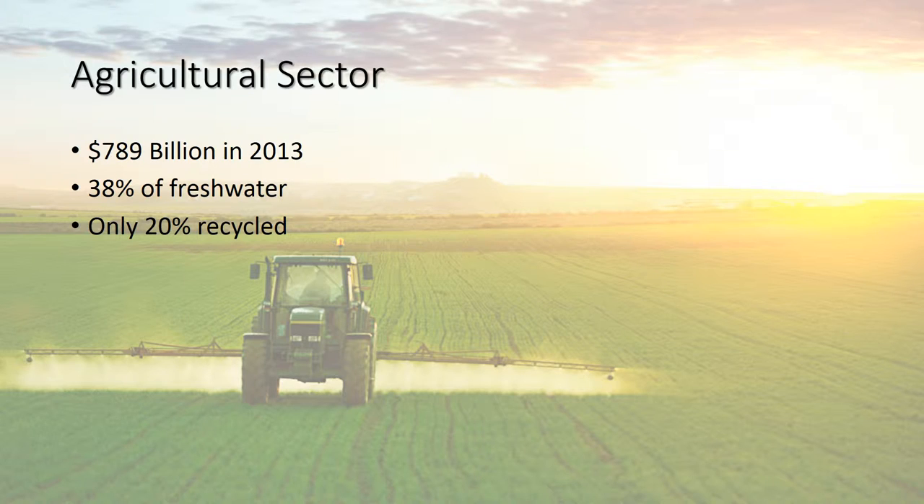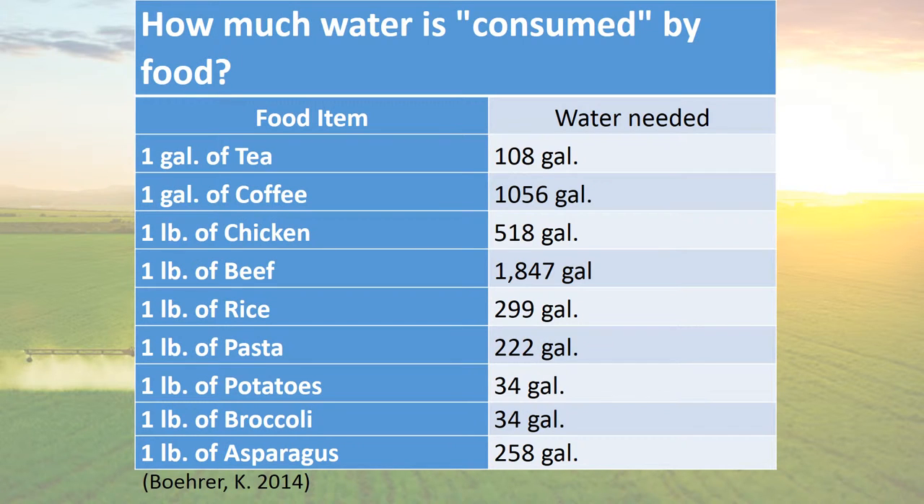In the agricultural sector in 2013, they brought in 789 billion dollars, which is a pretty good chunk of the economy. They also used 38% of the nation's fresh water and only returned 20% of that. So where did the other 80% go? Well, water can be lost with poor drainage techniques, evapotranspiration, and most of it is consumed by the food that we're growing.